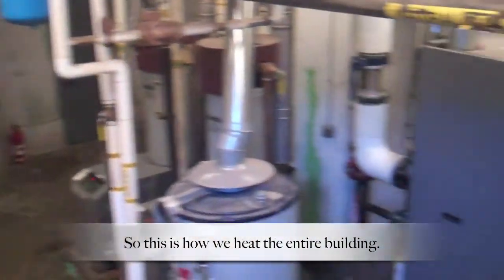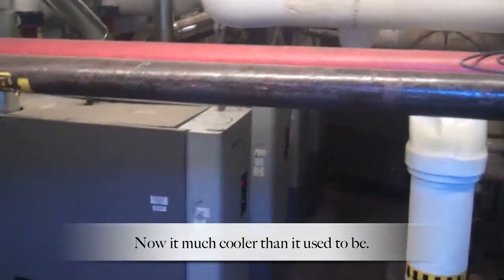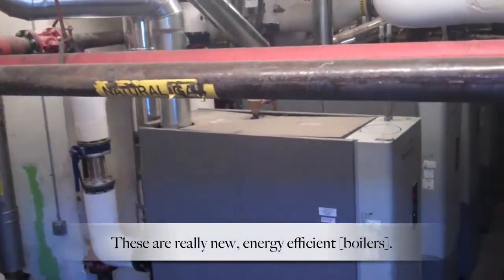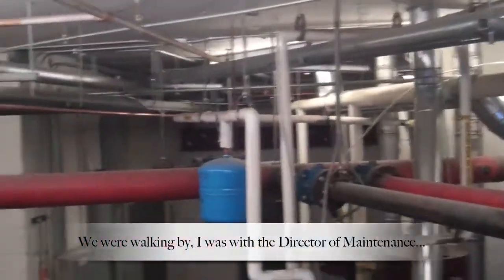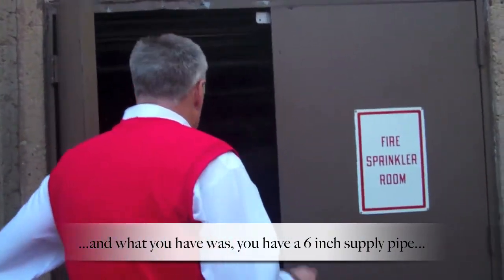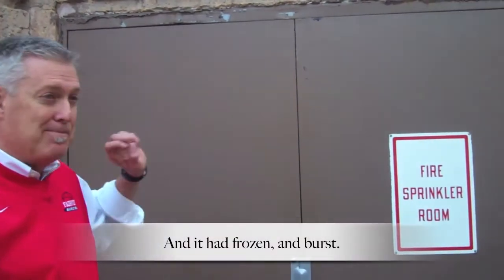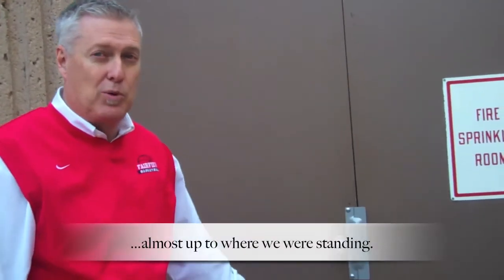This is how we heat the entire building. Those are boilers. It's much cooler than it used to be — these got replaced about four years ago, these are actually really new, very efficient ones. We used to have a really big old one like you see in movies. We were walking by with the director of maintenance because we were trying to figure out how we were going to fit up the mess inside, and we could hear water in here. You have a six-inch supply pipe — that's literally all the water to the building coming through that one supply pipe. And it had frozen and burst. That room was full of water almost up to where we were standing.